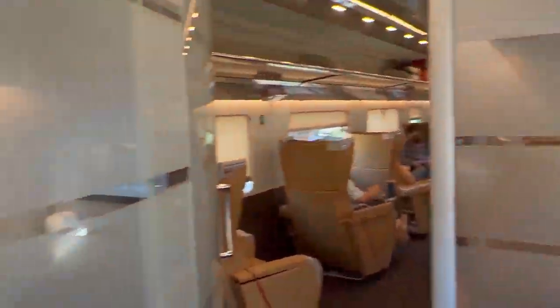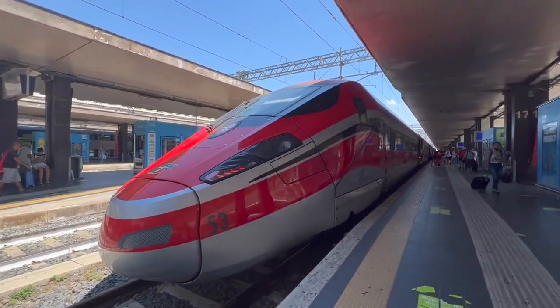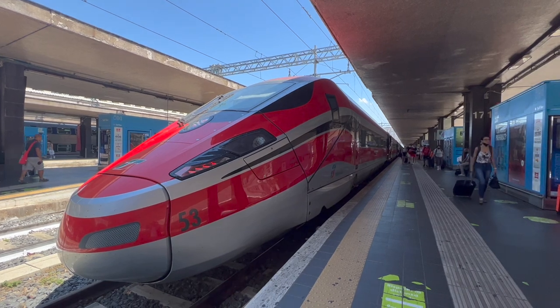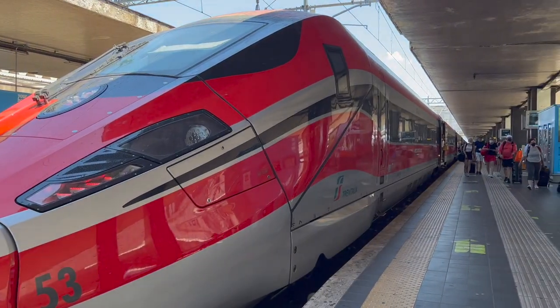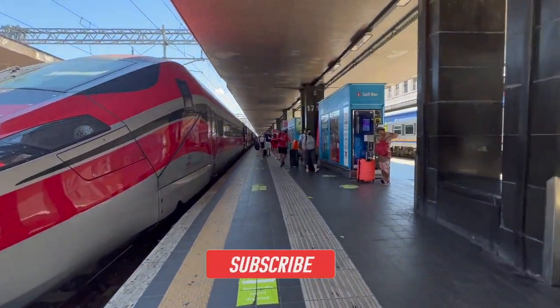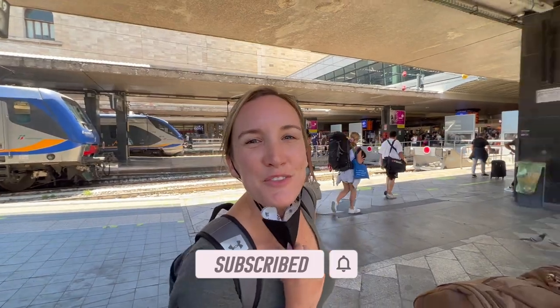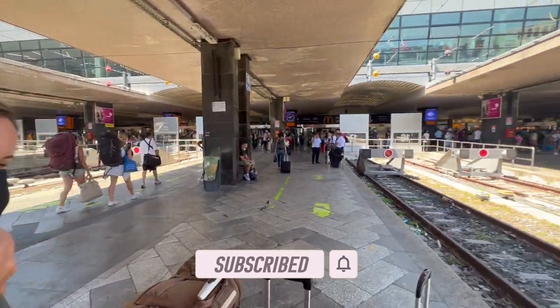We would like to mention that although both train stations in Venice and Rome were very busy, it is not necessary to arrive extra early like you would at an airport. Once you arrive at the terminal, just keep your eye on the station's departure board, as your train's platform typically does not get announced until 10 to 15 minutes prior to your departure time. Thanks for watching and happy travels!